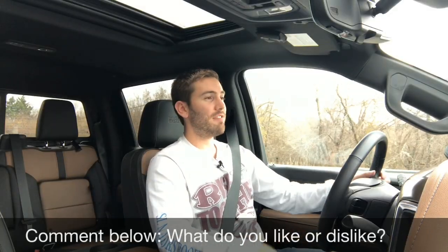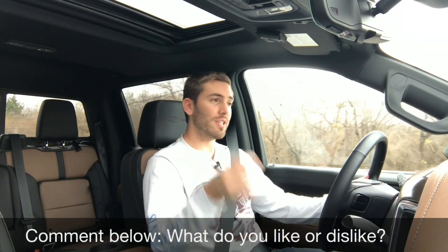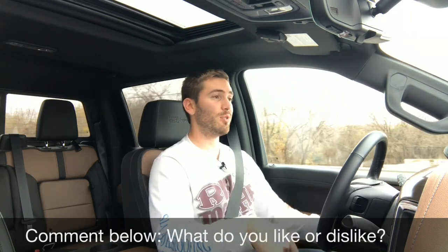So those are my five likes and five dislikes. I do have full reviews of this vehicle, the LT Trail Boss, and the Sierra Denali, so please be sure to check those out. Thank you all so much for tuning in — I'll catch you next time.